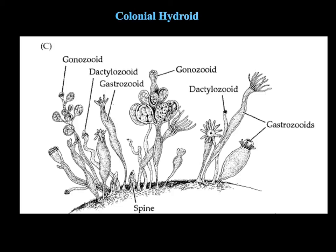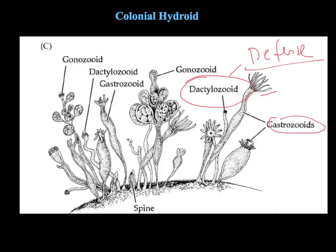Many colonial hydroids have different kinds of polymorphisms. We see the same basic types of gastrozoids (feeding polyps) and gonozoids (reproductive polyps). In addition, in this particular colony there's a third type of polyp called dactylozoids, which are used for defense. They tend to be very heavily studded with stinging cells that have powerful nematocysts. The really high concentration of nematocysts is found in the defense polyps or dactylozoids in many species.